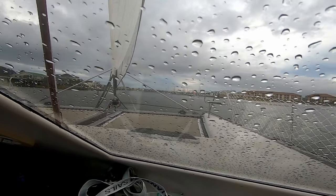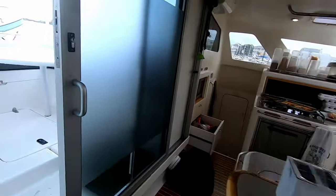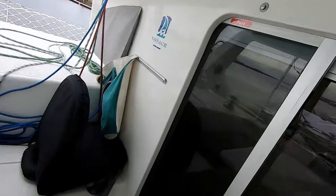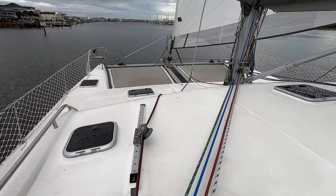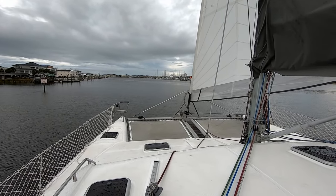We had been at sea for about two days when we hit some bad weather, so we decided to stop in North Carolina and wait it out. Not being on the boat for about a month, I did get pretty seasick, so I wasn't able to film much content while we were at sea.